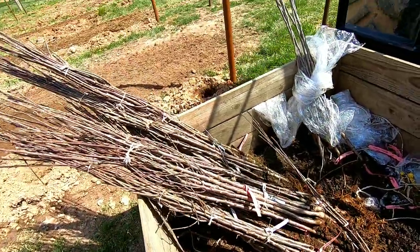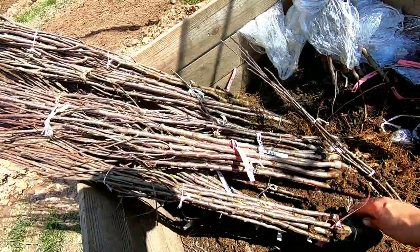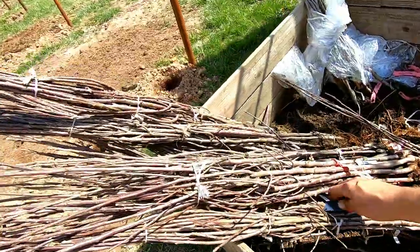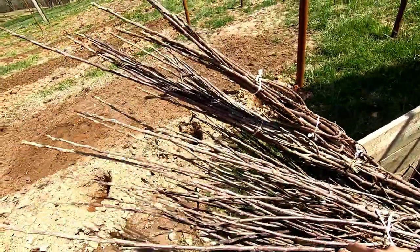These came from Vaughan Nursery in Tennessee. They bundled them up into tens. I'm going to go ahead and cut off the string there, and then we're going to start planting these here pretty quick. These are Granny Smith on G41 as well.